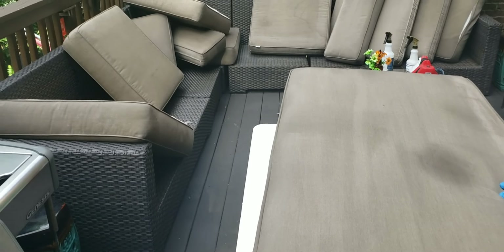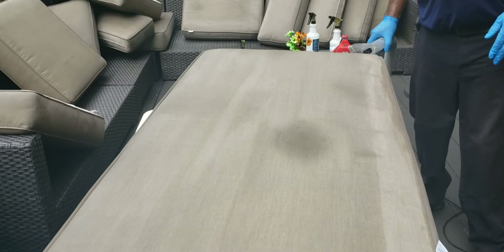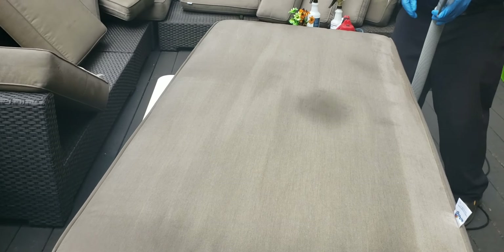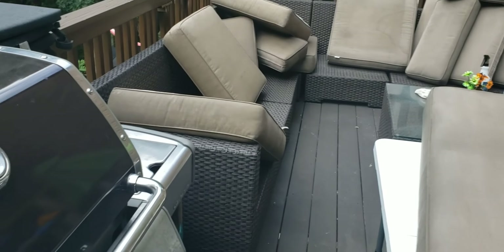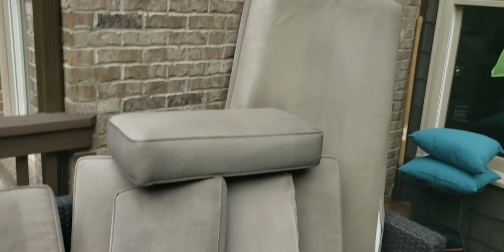This Sunbrella fabric is ten years old and look how good it's cleaning up. Something like this is probably looking at $1,200 to $1,500 at the highest — and that's on sale. Sunbrella is a very expensive fabric, but it's a very doable fabric to clean, so it was much better for her to clean it rather than replace it.